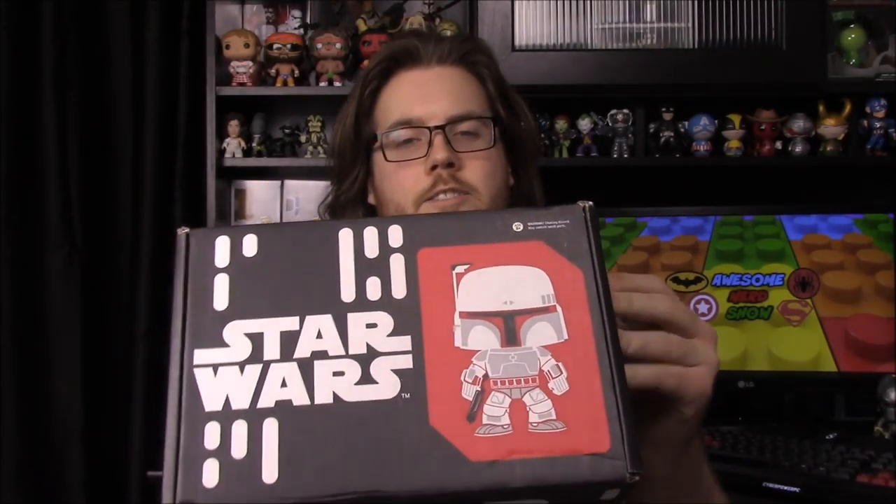What's up everybody, this is the Awesome Nerd Show and we have another unboxing for the month. It is the Star Wars Smuggler's Bounty with the theme of Bounty Hunter, so as you can see we got Boba Fett there on the front. Hopefully I have some cool new bounty hunter Pops to add to the collection.